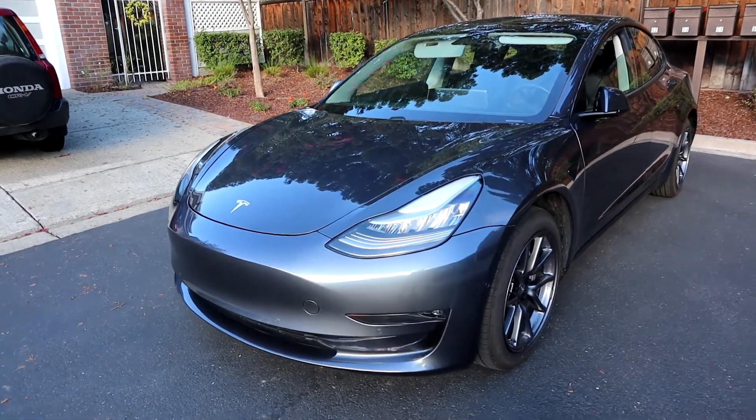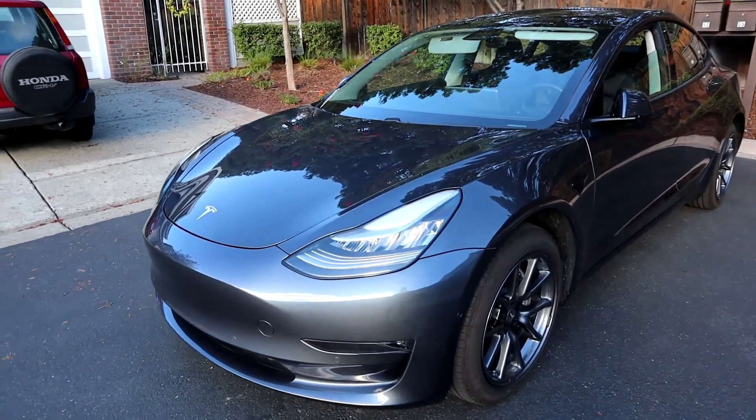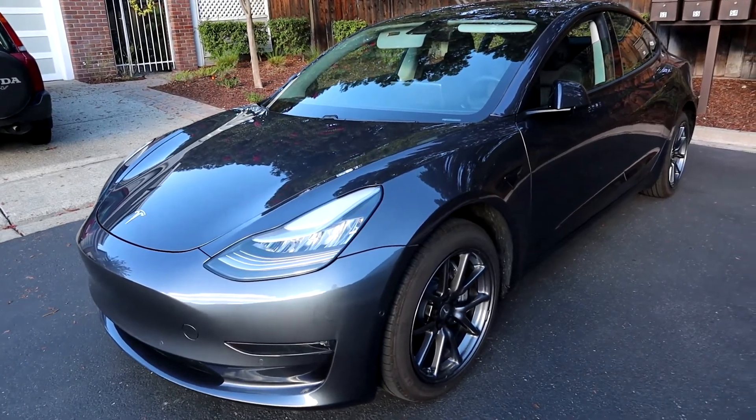I know I haven't driven the car for a ton of miles, but I hope this gives you an idea of how the car is holding up after 15,500 miles. Did any of the areas I went over surprise you? Let me know in the comments. Don't forget to like, share, and subscribe — thanks for watching.